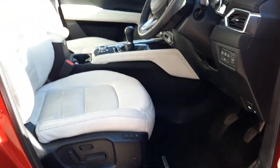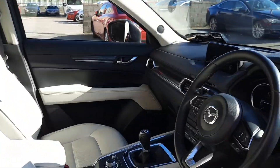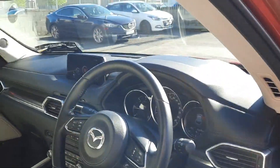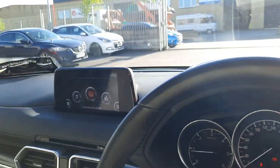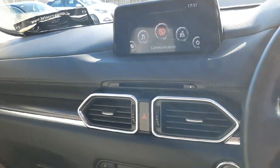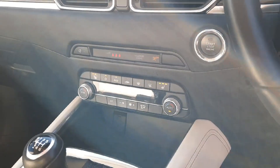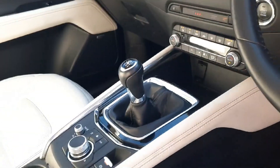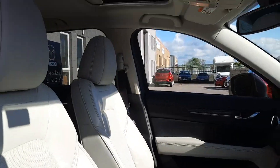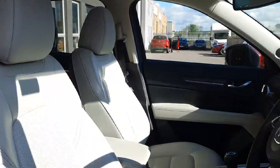Up front, the leather continues and we have these beautiful heated electric leather seats. Heated leather-wrapped multifunctional steering wheel with adaptive cruise control amongst some of the features. We have a heads-up display, a full Bose surround sound system, Mazda's easy-to-use MZD Connect system with Apple CarPlay and Android Auto. Push-button start, dual climate control, six-speed manual gearbox with auto handbrake. Storage inside the armrest. This model also has the tilt-and-slide sunroof option, which is really nice.